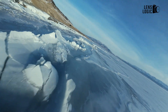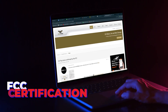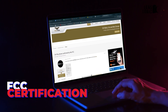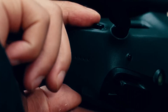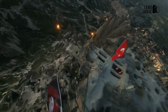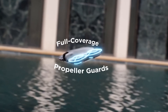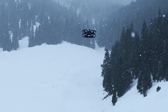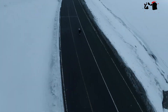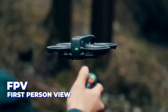The DJI Flip could turn out to be a fresh entry in DJI's lineup, with FCC certification hinting at an imminent launch. It boasts a compact design and built-in propeller guards, catering to beginner pilots or those flying in tight spaces. Propeller guards are a practical addition, minimising accidents and protecting the drone's blades. The Flip's inclusion of propeller guards also raises the possibility of FPV, first-person view, capabilities.